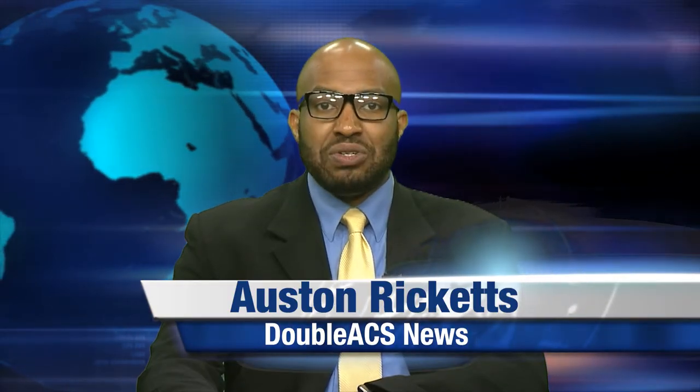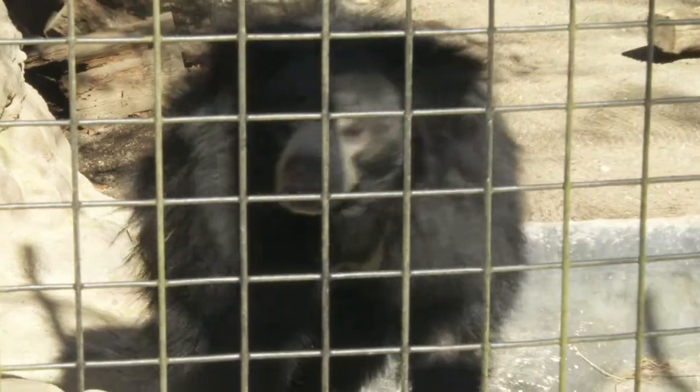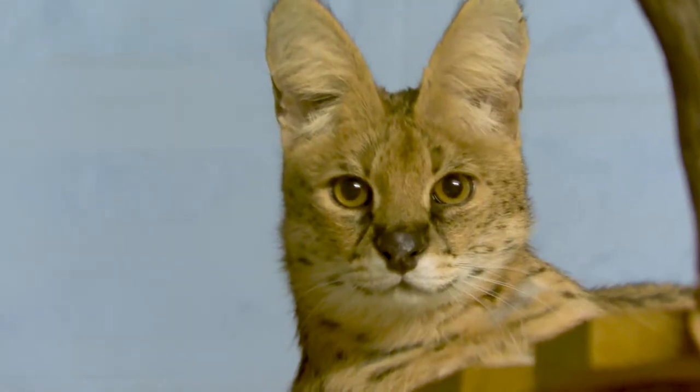Welcome to the double ACS daily news. Cape and Park Zoo has a number of activities planned for April vacation week for kids of all ages. We spoke with curator of education Melanie Fernandez to learn more.